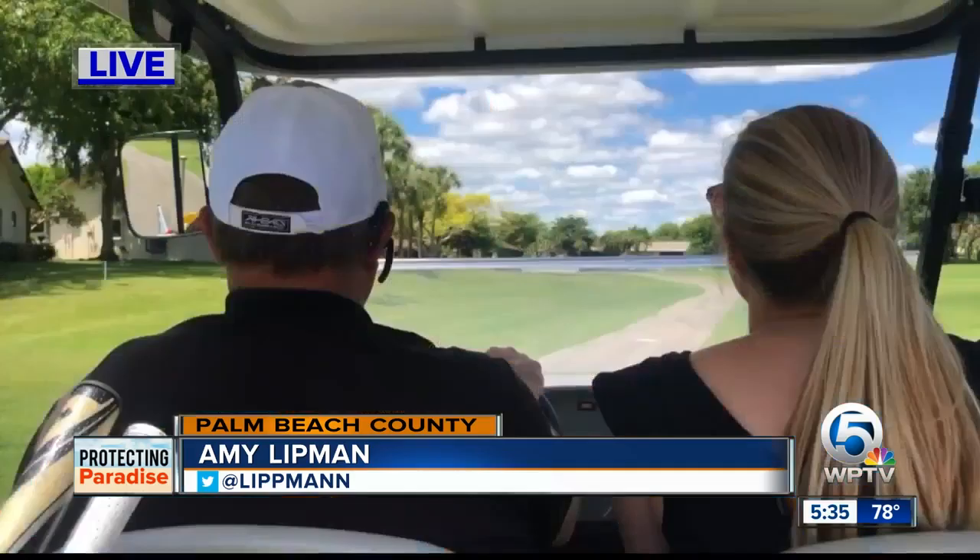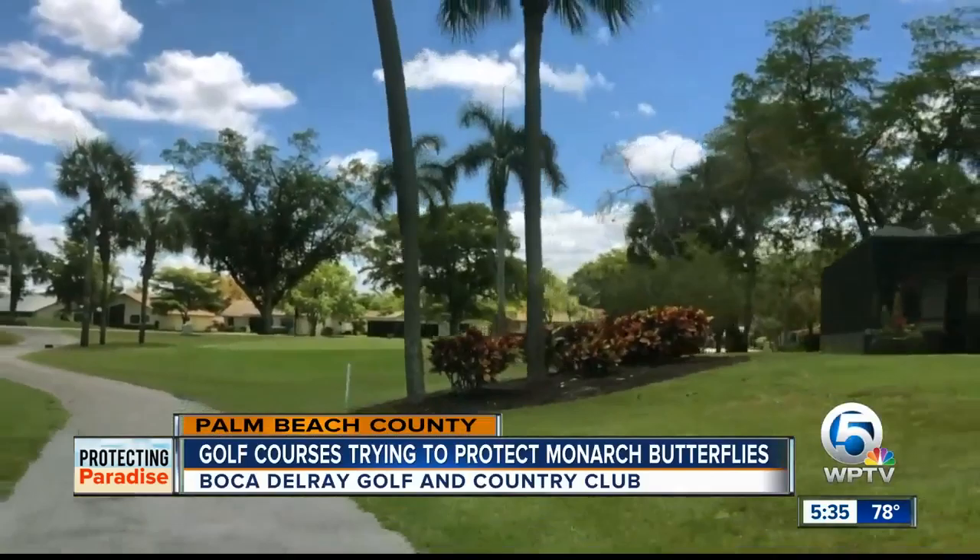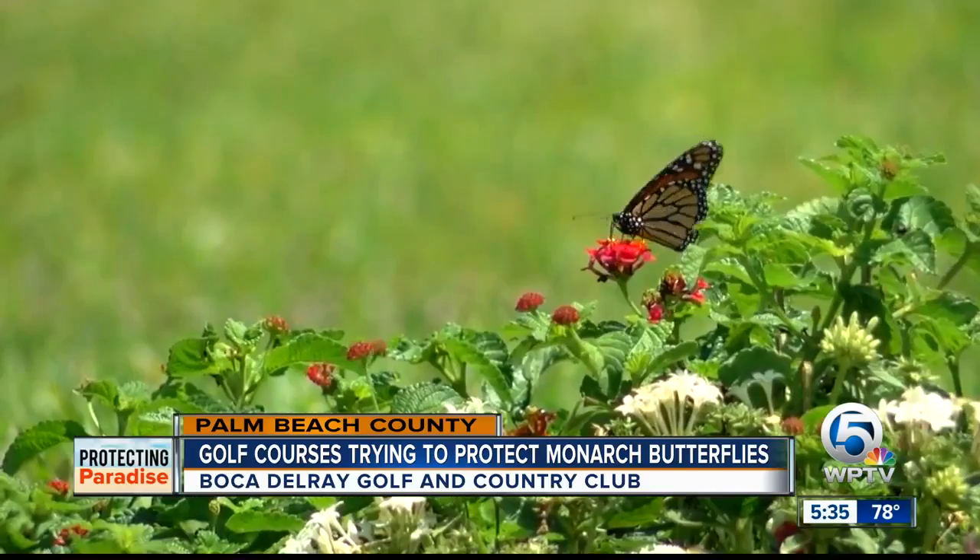Joseph Hubbard's job is to take care of the golf course at Boca Del Rey Golf and Country Club, but his passion is pollinators — bees, butterflies — and he doesn't think the two are mutually exclusive at all. "You'll find that most golf course superintendents are naturally naturalists." So between holes five and six, four butterfly bushes right here.